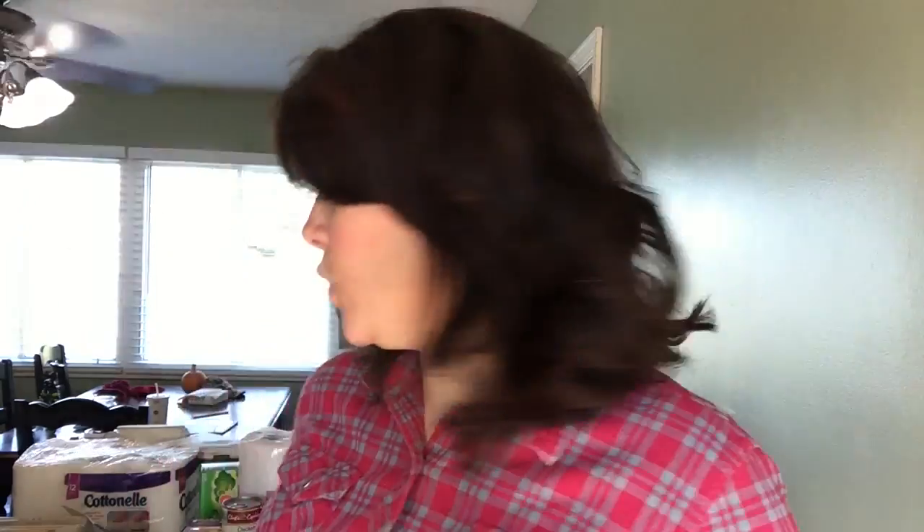I hope you enjoyed this grocery haul. Join us again when we share with you our life, our love of liberty, and our pursuit of bacon. Bye y'all!